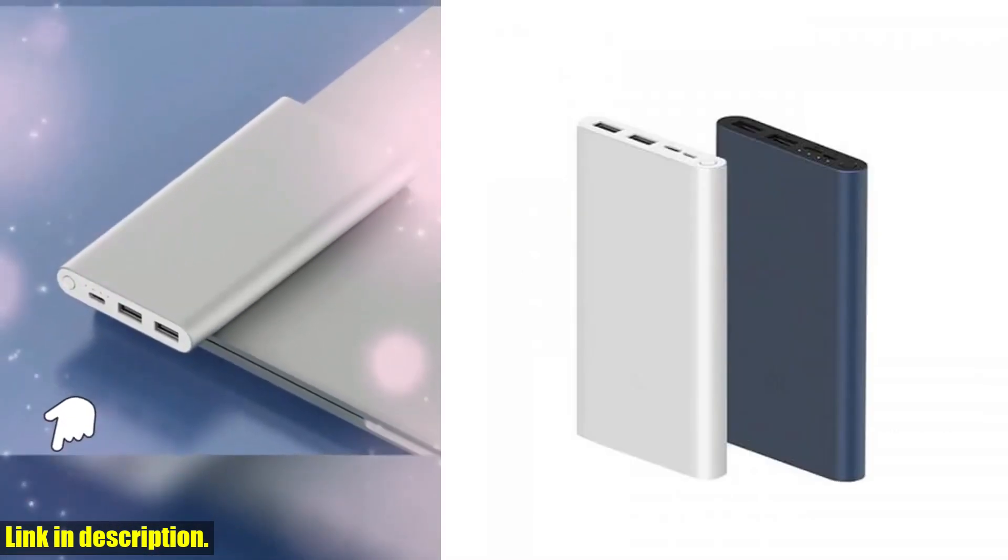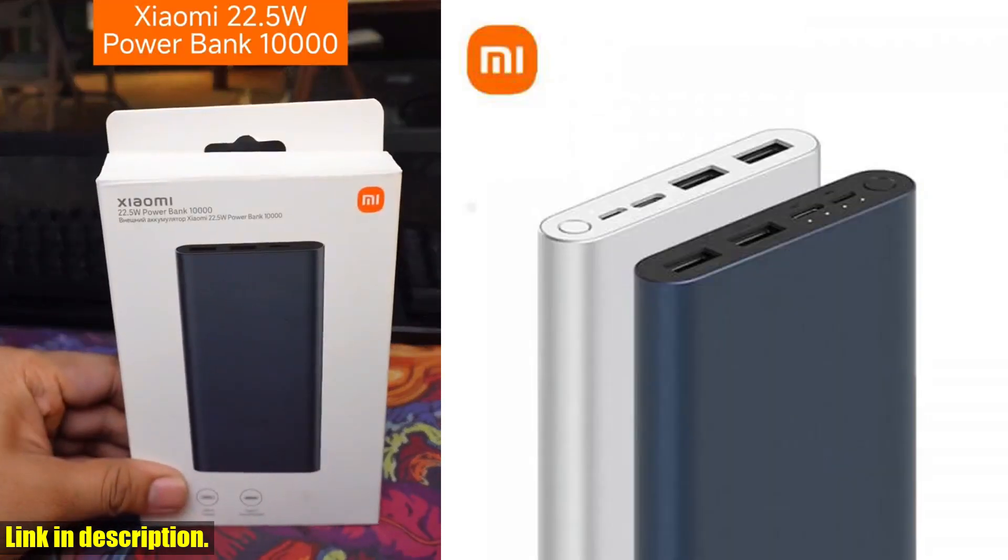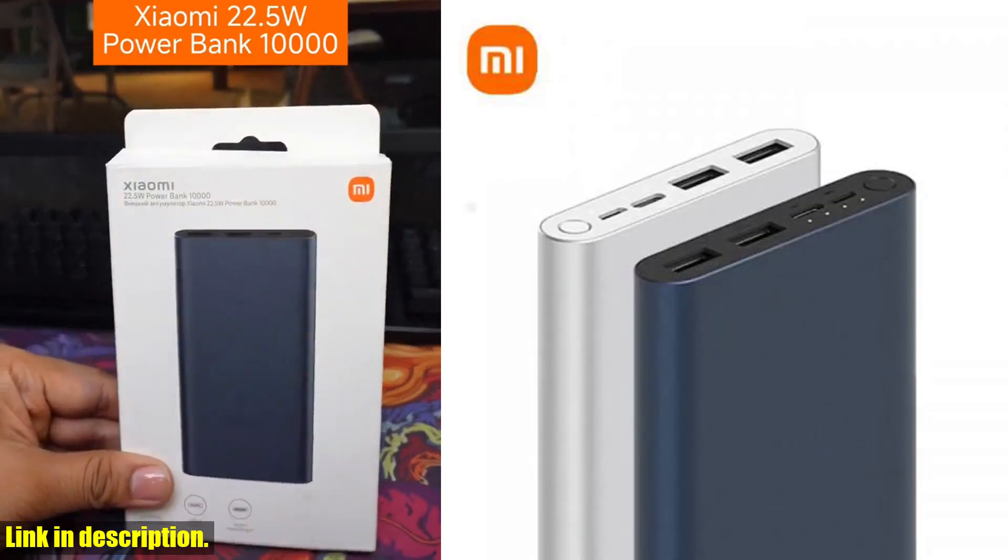Subscribe to my channel, hit the like button, and grab your Xiaomi power bank today. Thank you for watching and I'll see you in the next video.